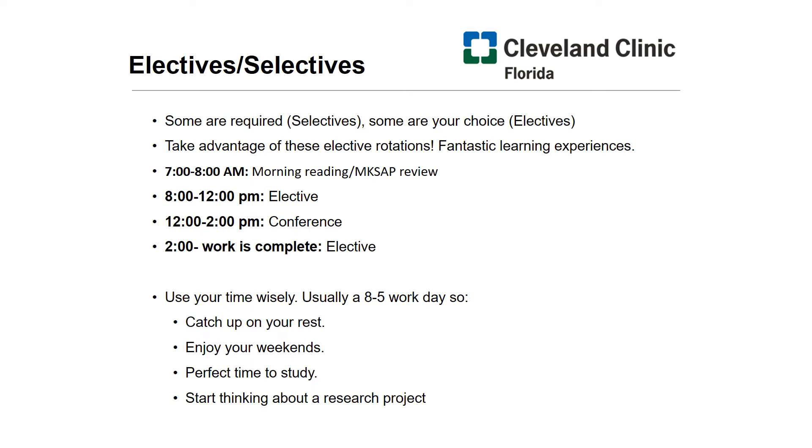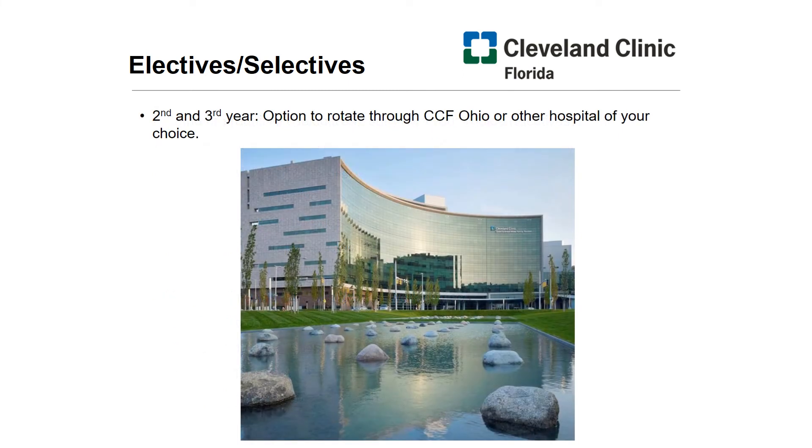Now let's turn to our electives and selectives. Selectives are rotations which are required and complement the general scope of internal medicine — things like cardiology, pulmonology, and gastroenterology. And then there are electives like rheumatology, dermatology, women's health, and so on. You're welcome to take advantage of these elective rotations, there are many of them. As you progress through the years, you'll have increasingly more blocks of elective time in addition to your subspecialty clinic time. Residents also have an opportunity in their second and third year to rotate at Cleveland Clinic in Ohio or another hospital of your choosing.